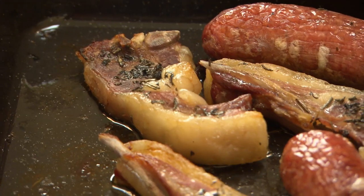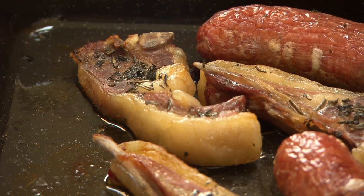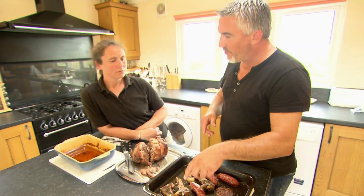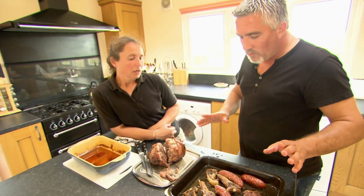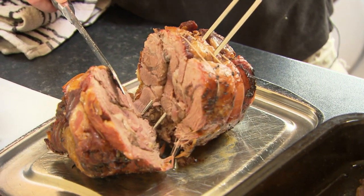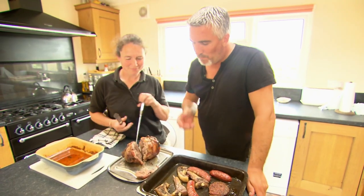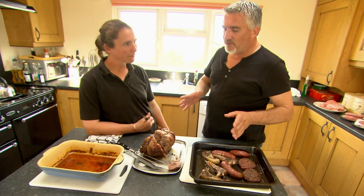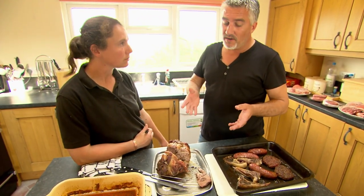The goat chops are succulent and meaty - you have to chew them slightly, but the flavor is stunning. Finally the roasted goat shoulder looks spot-on for a Sunday lunch. The closest thing for people who've never tried it is definitely lamb - if you like lamb you'll love goat, and you'd still have it with a bit of mint sauce.